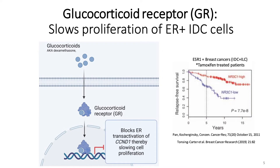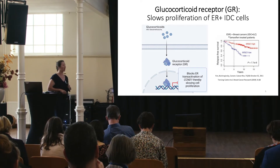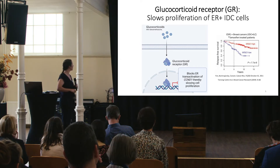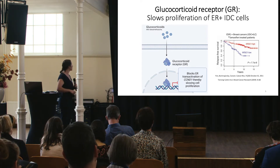Back to breast cancer. In ER-positive cells, GR gene expression correlates with improved relapse-free survival. Our lab went on to show a mechanism by which this might happen: dexamethasone binds and activates GR, which then binds an enhancer for the cyclin D1 gene, blocking estrogen receptor from activating that gene. The end result is slowed cell proliferation.